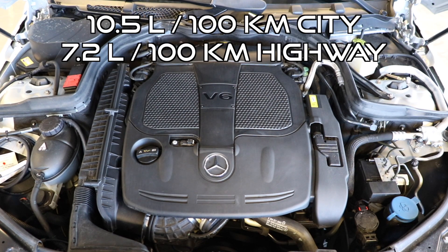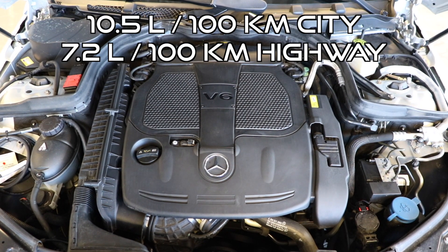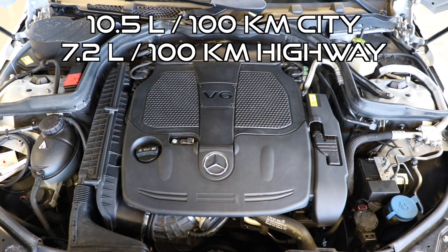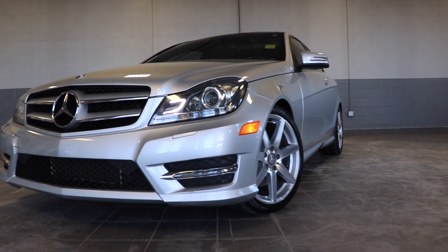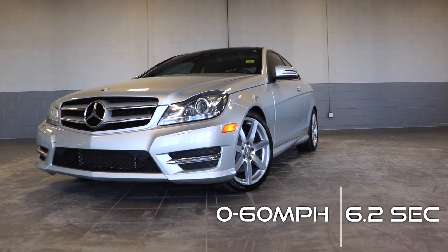The fuel economy is 10.5 liters to the 100 kilometers city and 7.2 liters to the 100 kilometers highway. The 0 to 60 miles per hour time, which is the same as 100 kilometers per hour, is 6.2 seconds.